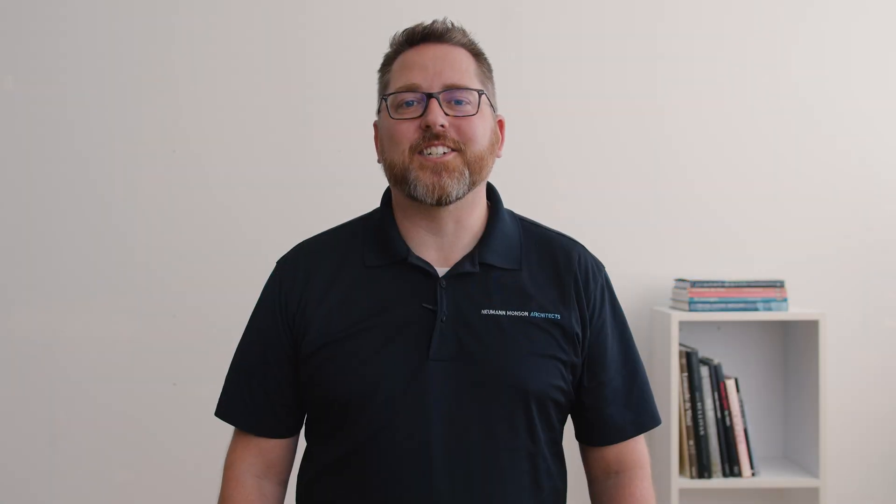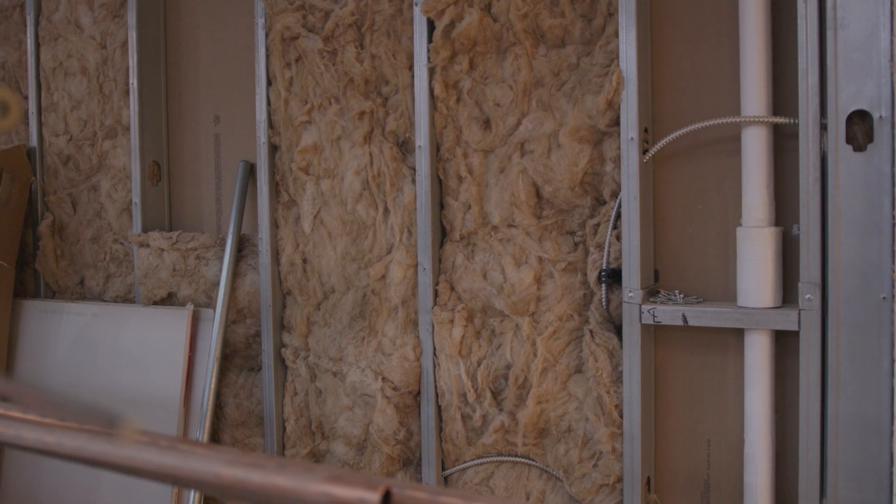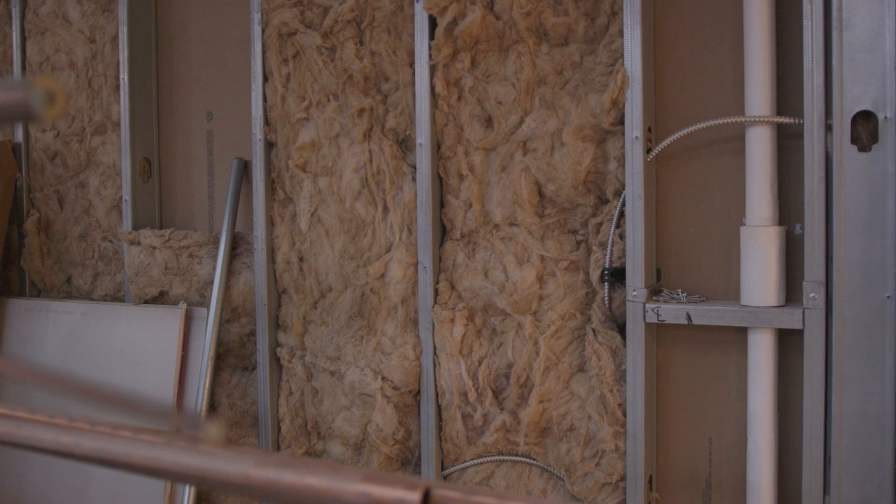Investing in the proper amount of insulation also leads to utility savings. Continuous insulation can greatly reduce the likelihood of drafts and maintain a more stable interior temperature, reducing the chance that someone will turn up the thermostat. During summer and winter months, improved insulation strategies offer owners more resiliency if their mechanical system fails during extreme weather. An owner may also want to consider adding more insulation. While this will increase your upfront cost, it may have many benefits.